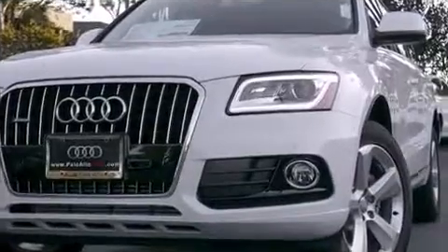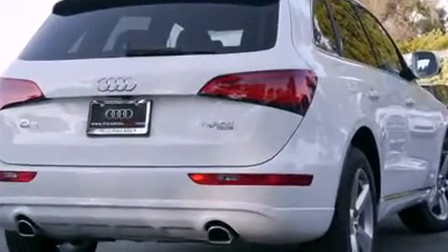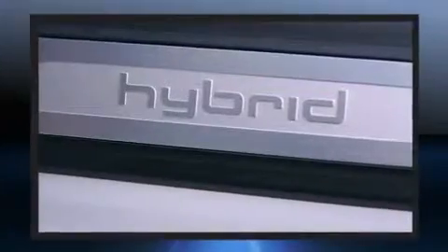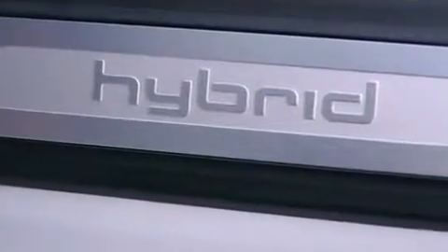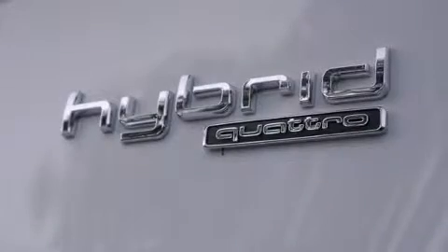Audi infused the interior with top shelf amenities such as leather upholstery, delay off headlights, one-touch window functionality, power front seats, a built-in garage door transmitter, heated and ventilated seats, and a blind-spot monitoring system.